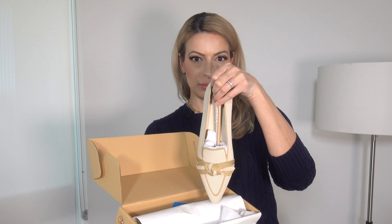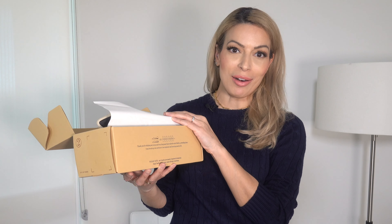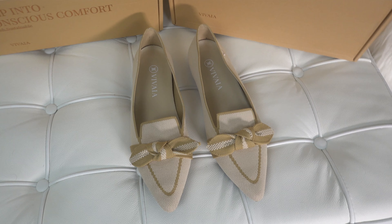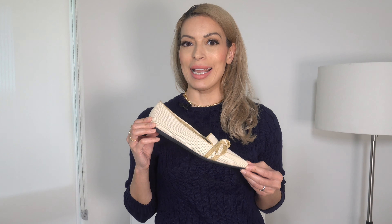Viveya uses recycled plastic bottles as one of their main raw materials in shoe production, but these are some of the most comfortable shoes you'll wear and you'd never know they were made with recycled plastic bottles. You'll receive your Viveya shoes in a 100% recycled box — the outside states that six bottles were used to make these shoes. These are the classic and elegant Michelle Loafers. The shoe has an anti-slip rubber sole and a natural herbal insole which is antimicrobial, mold resistant, and has breathable properties.